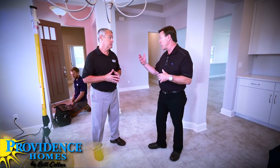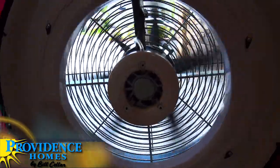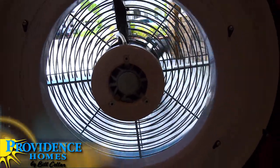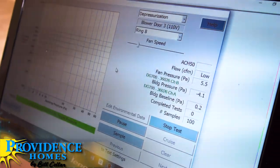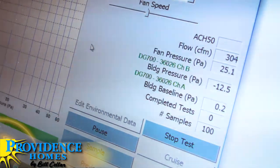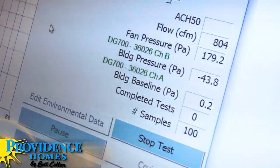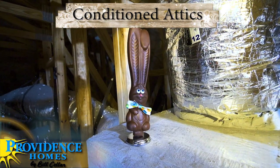The final test is the blower door test, where we actually measure the air tightness of the home. The goal is to have a tighter house rather than a leaky house, because you don't want to pay to heat and cool the outdoors. We draw the air out of the house, and the airflow across the fan tells us exactly how leaky the house is — we want the air changes per hour to be as low as possible. The limit we accept for a Providence home is two air changes per hour, and typically the Providence home is somewhere around one and a half, occasionally as low as 0.5.